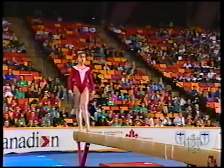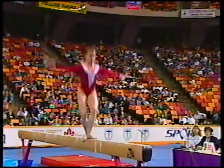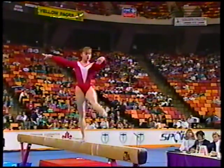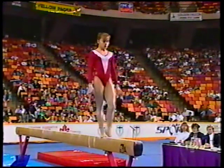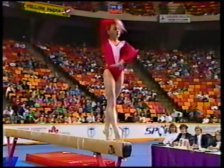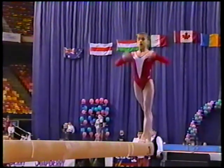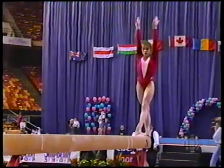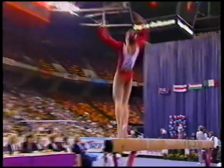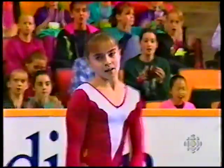Lillia used that particular skill as her mount. Beautiful flexibility and great execution in all her skills. You can really see the ballet training — extreme toe point, always working high on her toes, very important in the judges' eyes. She gets set for her dismount. Very difficult — full twisting double back. A great landing.